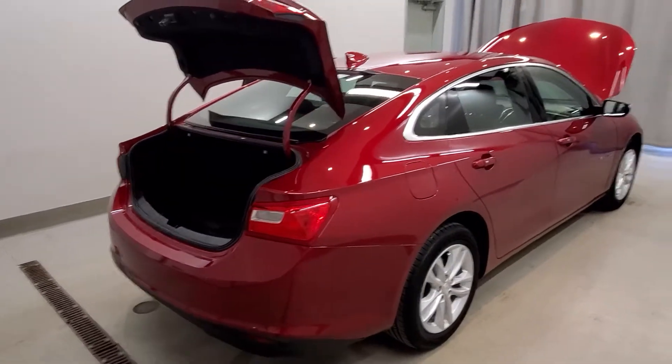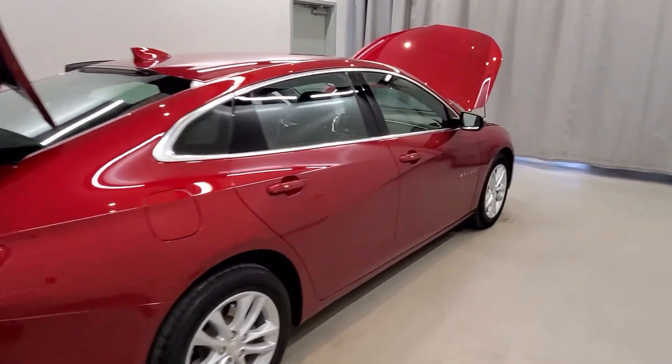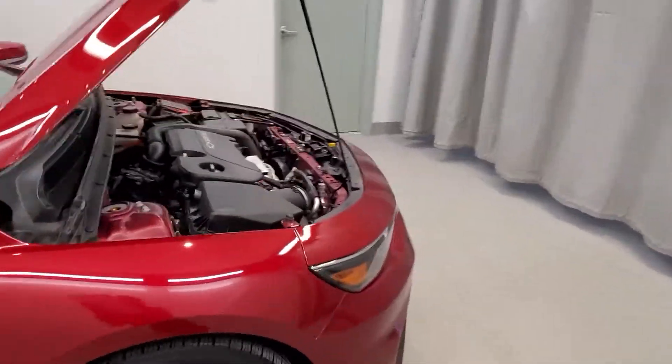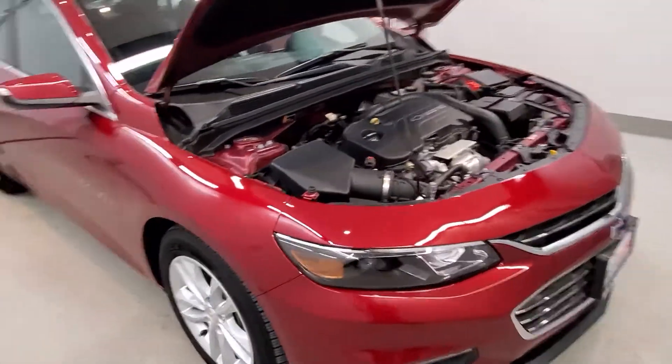This vehicle comes equipped with a 4-wheel independent suspension system, 4-wheel disc brakes with ABS, dual front side-impact airbags, and an emergency communication system with OnStar and Chevy connected services capable.